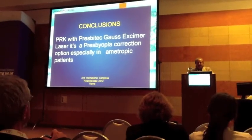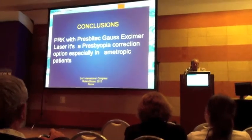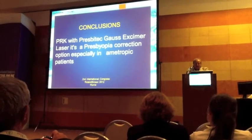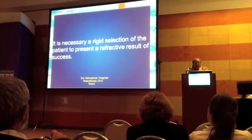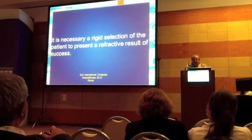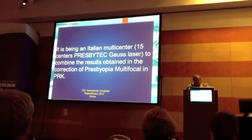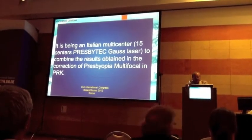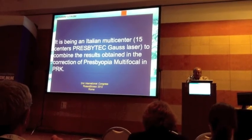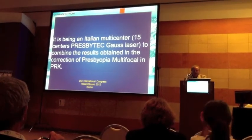PRK multi-focal with Presbytec Excimer laser is a viable peer correction option, especially in ametropic patients. Rigid patient selection is necessary to achieve successful results. An Italian multicenter study involving 15 centers with the Gauss laser is being built to combine the results of multifocal peer correction in PRK.